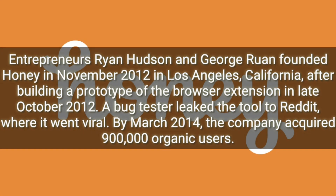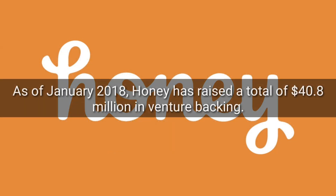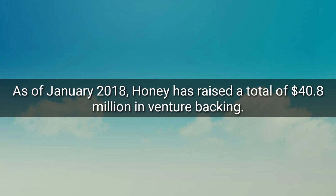Entrepreneurs Ryan Hudson and George Ruan founded Honey in November 2012 in Los Angeles, California after building a prototype browser extension in late October 2012. A bug tester leaked the tool on Reddit when it went viral in 2014 and it had 900,000 organic users. In January 2018, Honey raised $40.8 million in revenue backing.